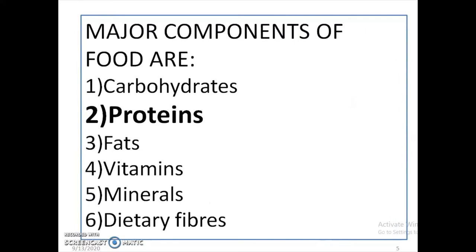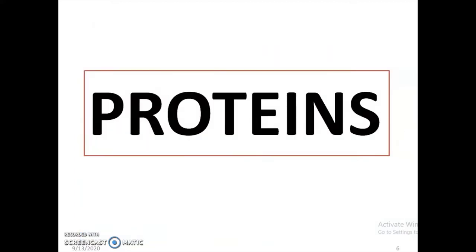We know that the various components of food are carbohydrates, proteins, vitamins, minerals, and dietary fibers. Today we are discussing about proteins.